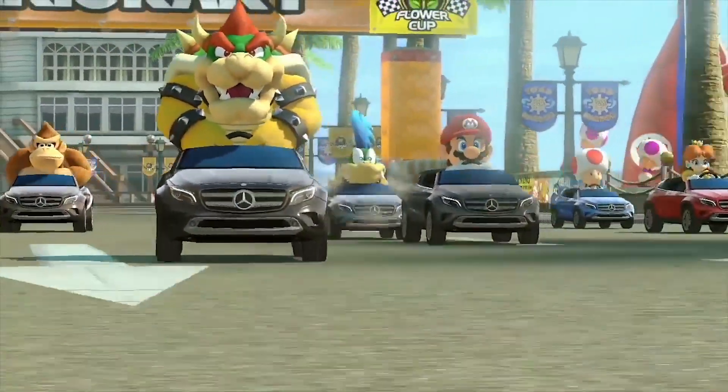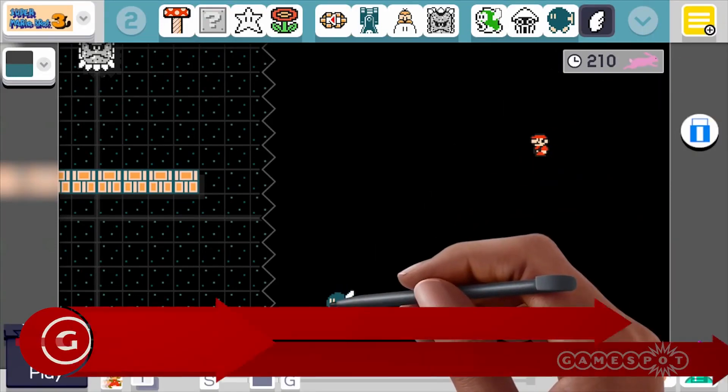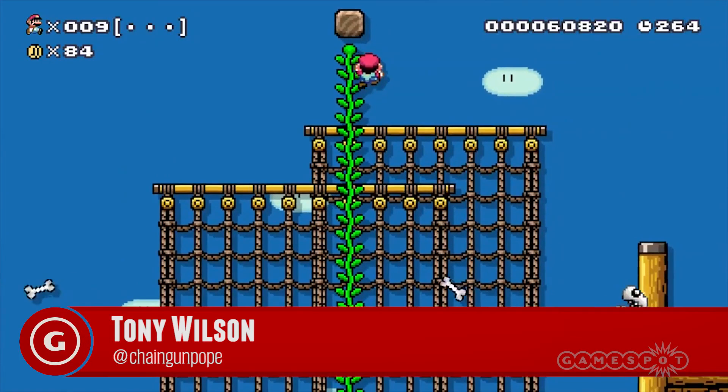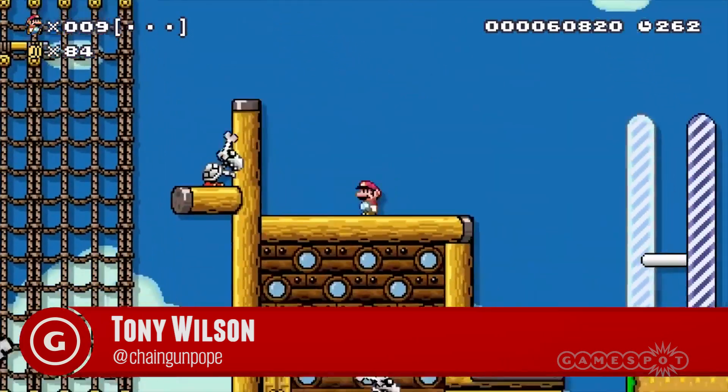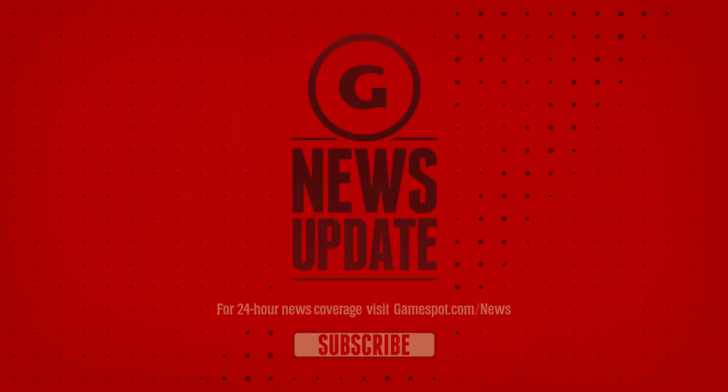We don't cover automobiles very often, but for everything Super Mario Maker related, keep it locked at GameSpot.com. I'm Tony Wilson, you can find me on Twitter at ChaingunPope, and I've got more courses to build.